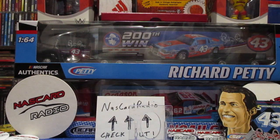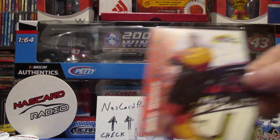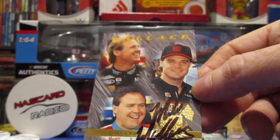And we got his brother Mike Wallace - he's driving the spam car in '91. We got him another one of these started and we need Kenny and Rusty on that one.